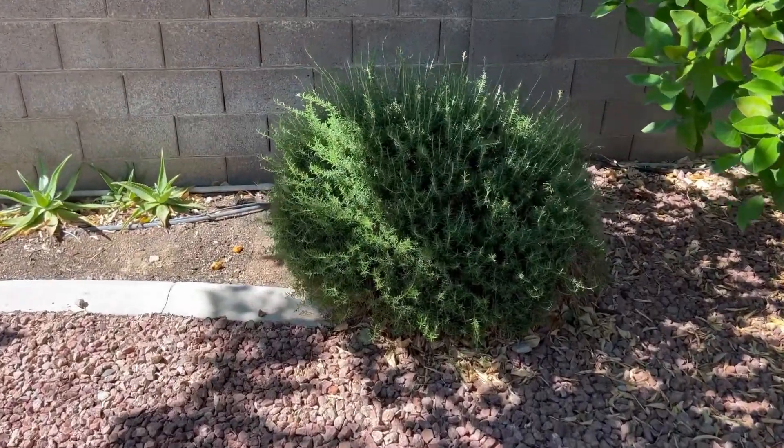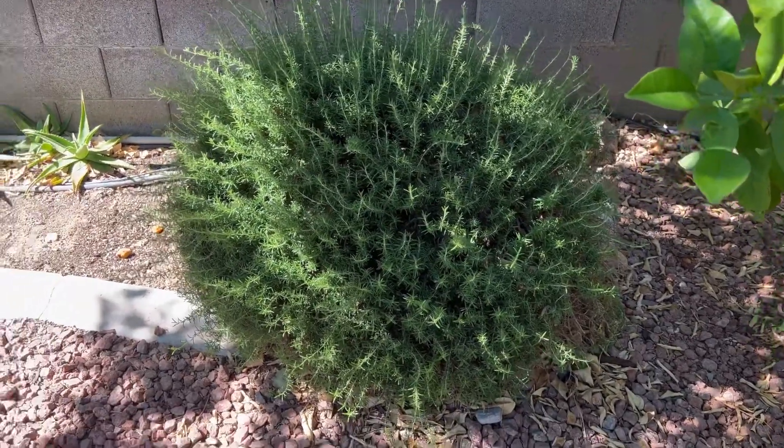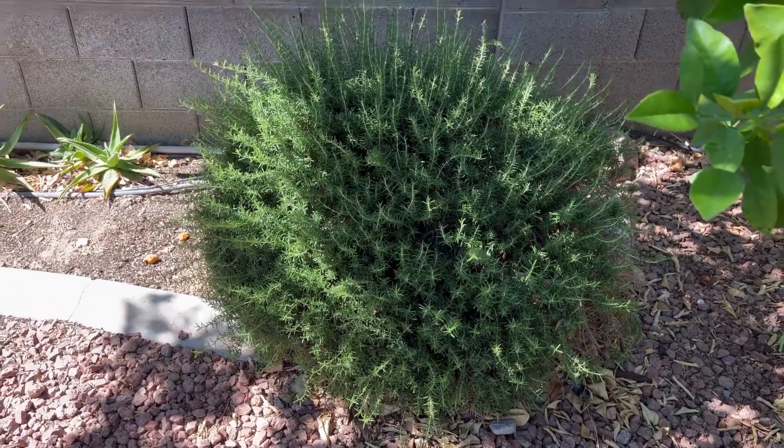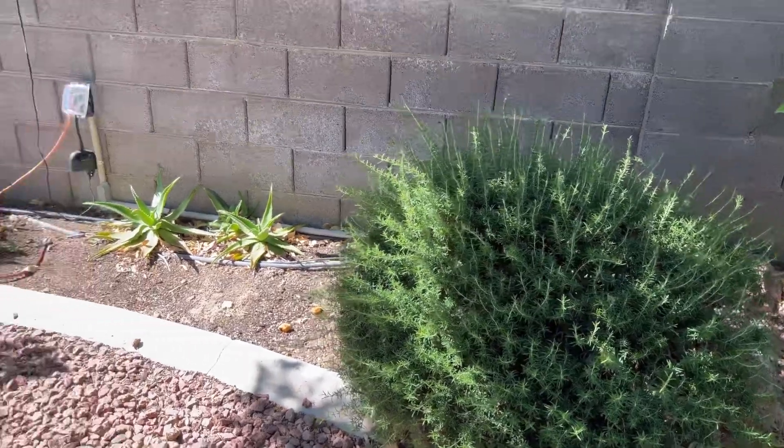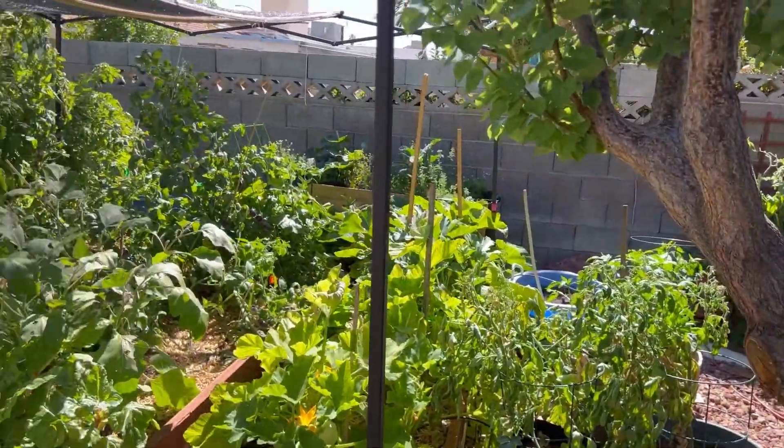Rosemary — this is a very popular plant around here. It does very well in the desert, drought tolerant, super prolific. In the spring it has pretty little blue flowers on it and the bees love it — they go crazy for it.